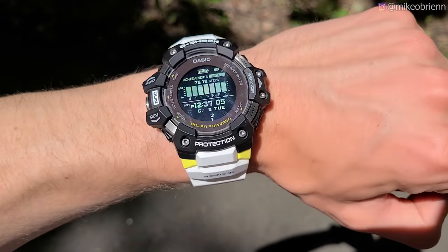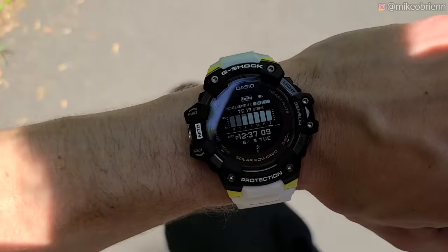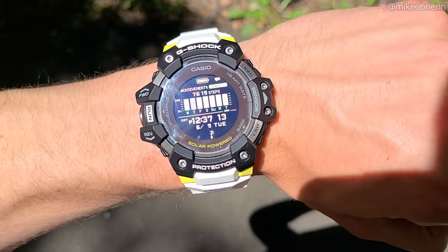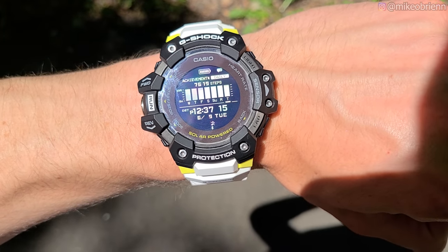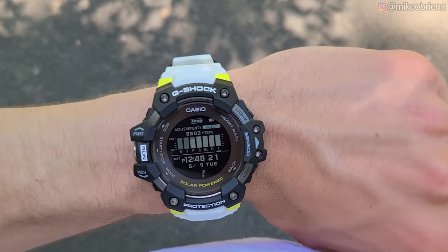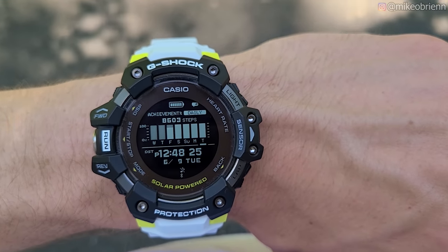We're outside now to test the pedometer. You can see how easy it is to read in bright daylight and in darker shadows because of the high contrast display. We started at 7,619 steps, walked 1,000, and landed at 8,603. So it looks like we were off by about 16 steps out of 1,000 — quite accurate.